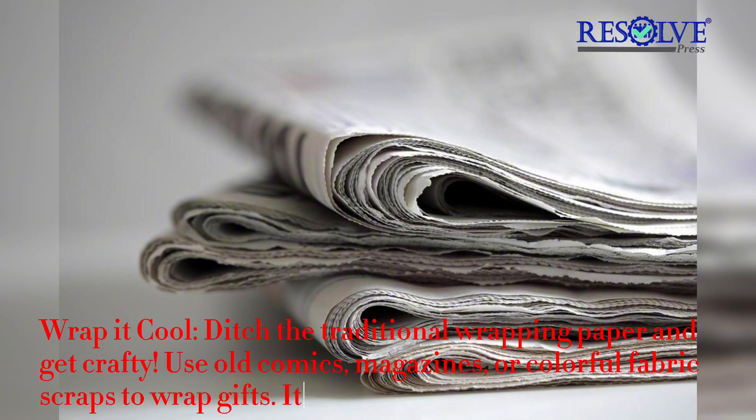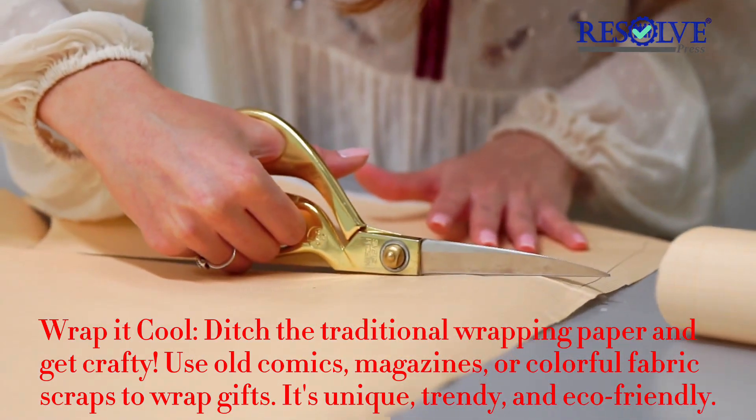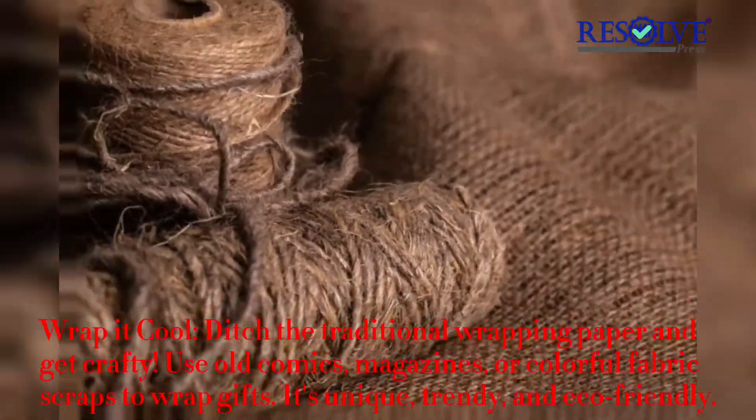Use old comics, magazines, or colorful fabric scraps to wrap gifts. It's unique, trendy, and eco-friendly.